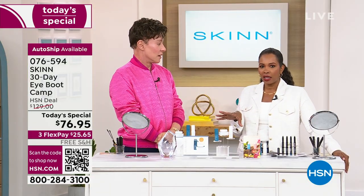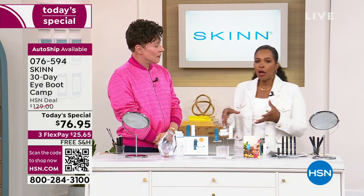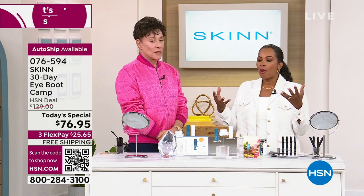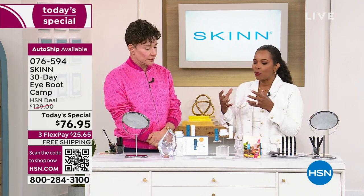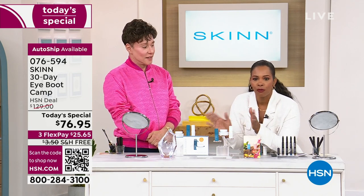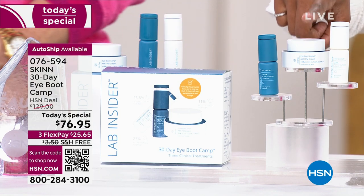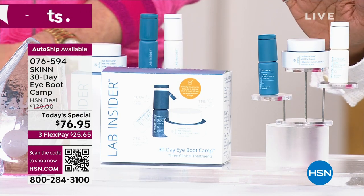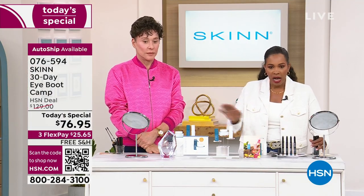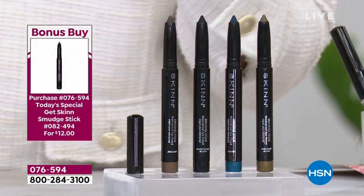Just tuning in? We're talking about our Today's Special from Skin Cosmetics. This is Dimitri James — not only the man who brings it to us here at HSN, but his lab formulates for some of the biggest brands in the world. What we get to benefit from is that he brings it directly to us at an attainable price. Today, $76.95 for your day serum, night serum, and AM/PM cream — all together as our Today's Special, with free shipping.